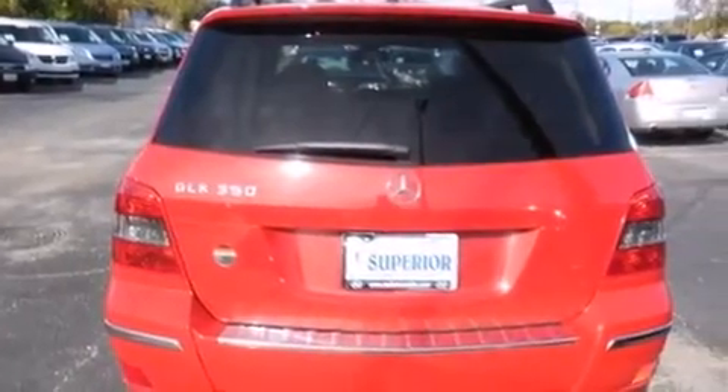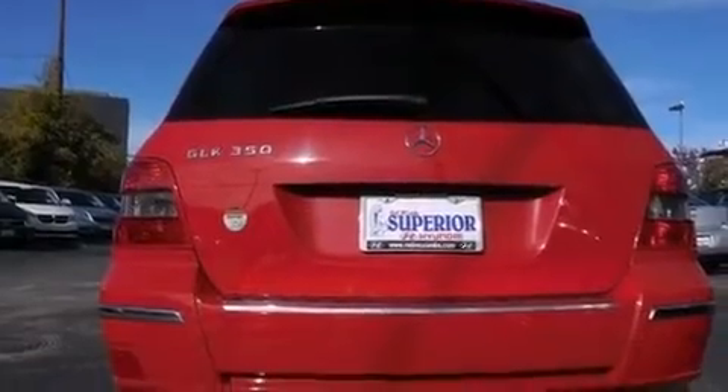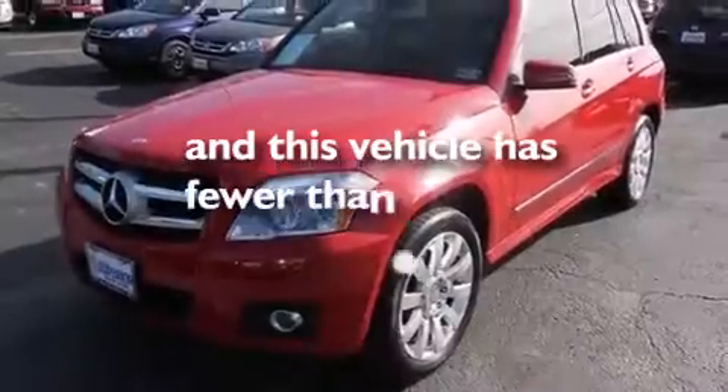The following features are included: dual power seats, a pollen filter, a leather-wrapped steering wheel, front and rear floor mats, rear curtain airbags, performance tires, four-wheel disc brakes with ABS, and this vehicle has less than 44,000 miles.